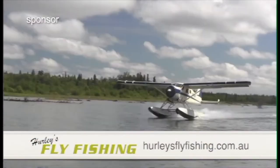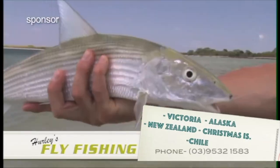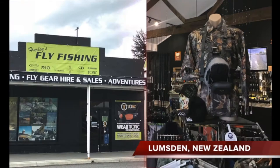G'day, I'm Gavin from Hurley's Fly Fishing. We specialise in guided tours throughout Victoria, but we also take groups to Alaska, Chile, Bonefishing Christmas Island and our most popular one, New Zealand. So if that's where you want to go, come in and see us at our stores in Bentley and Lumsden.